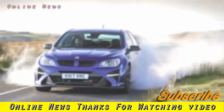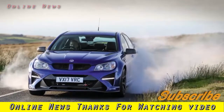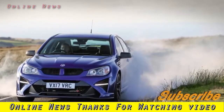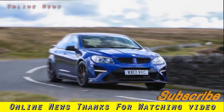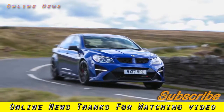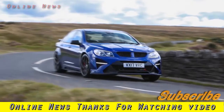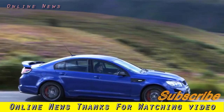What is it? The VXR8 GTSR is the very limited edition model that marks the demise of the V8-powered Vauxhall — probably forever. The VXR8 is really a rebadged Holden Commodore and, with Australian car manufacturing being wound down, the Commodore as we know it will soon be no more.